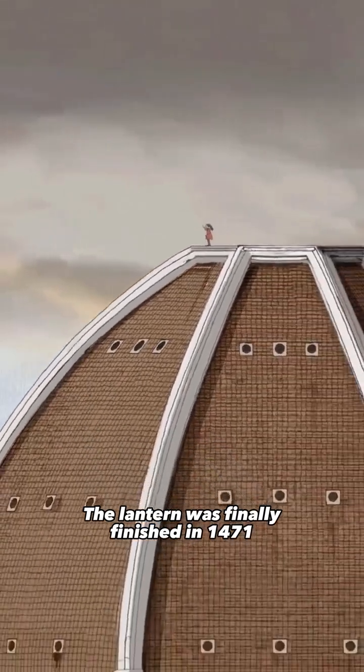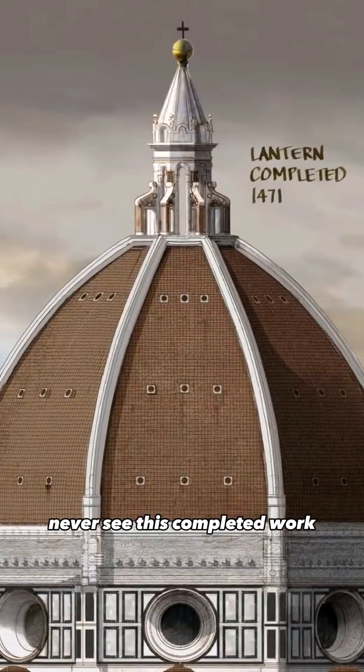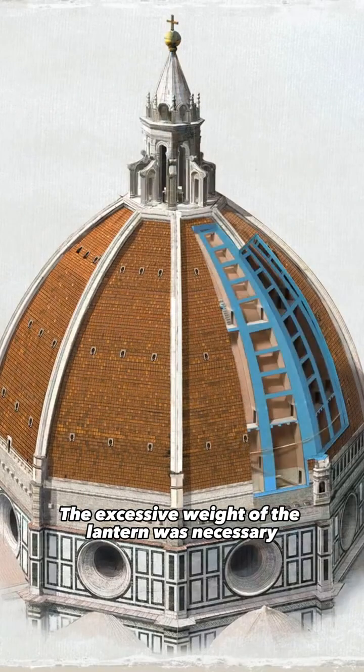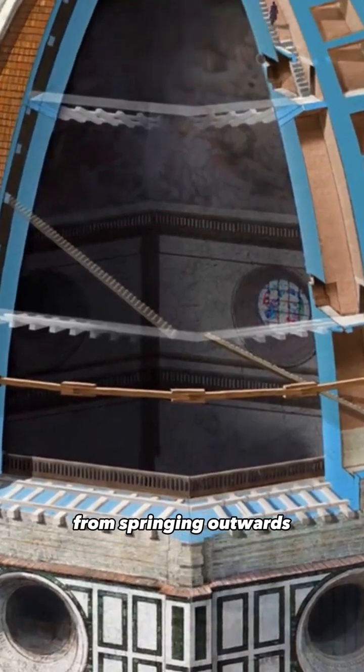The lantern was finally finished in 1471, but the architect would unfortunately never see this completed work, having died in 1446 and buried in the crypt of the cathedral. The excessive weight of the lantern was necessary to keep the eight panels of the dome from springing outwards.